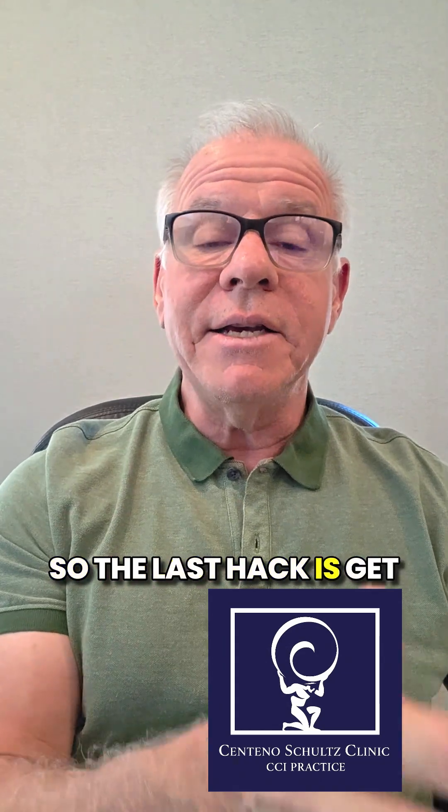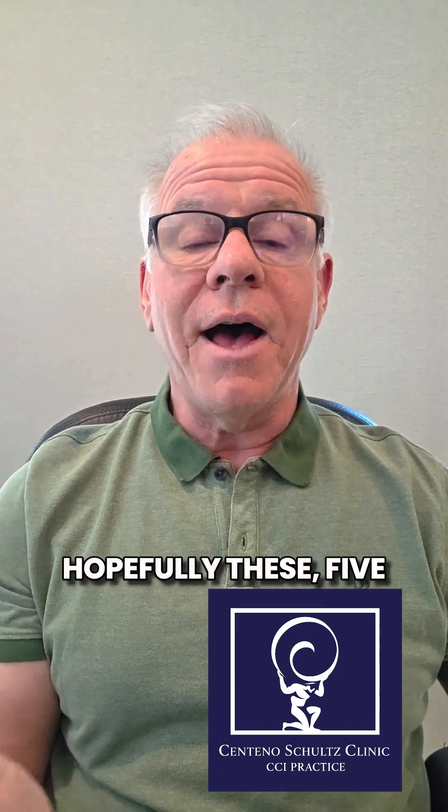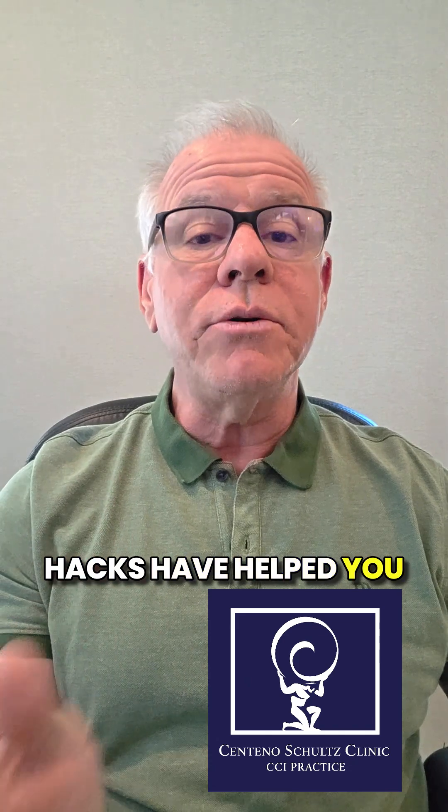So the last hack is: get movement-based imaging to try to see if it's coming from your upper neck. Hopefully these five hacks have helped you try to figure out, is it your brain or is it your upper neck? Get this out to more patients by liking, commenting, sharing, and subscribing. Thanks so much.